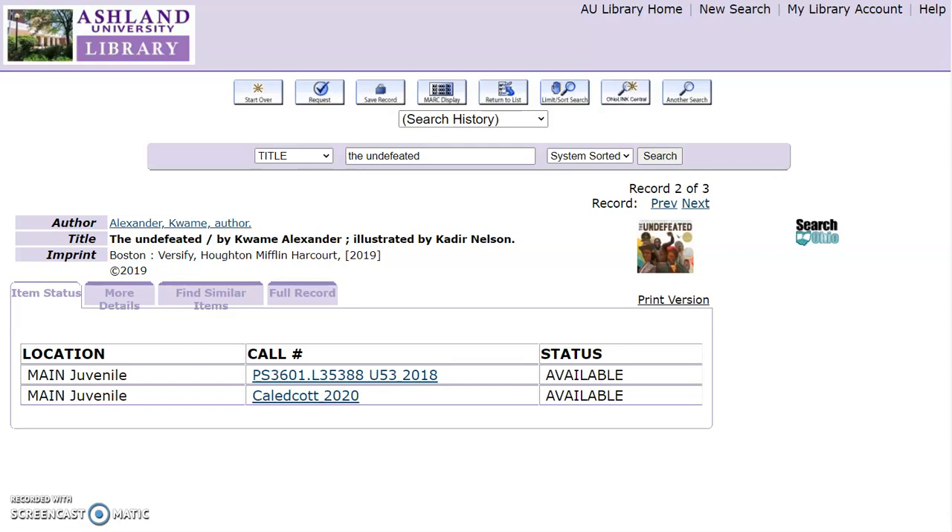Archer Library has two copies of this book. Both are located in the main juvenile collection. The first has a Library of Congress call number, and the second a call number of Caldecott 2020. This indicates that the book is located in the Caldecott stacks, part of the juvenile collection on the second floor. Both books have a status of available.